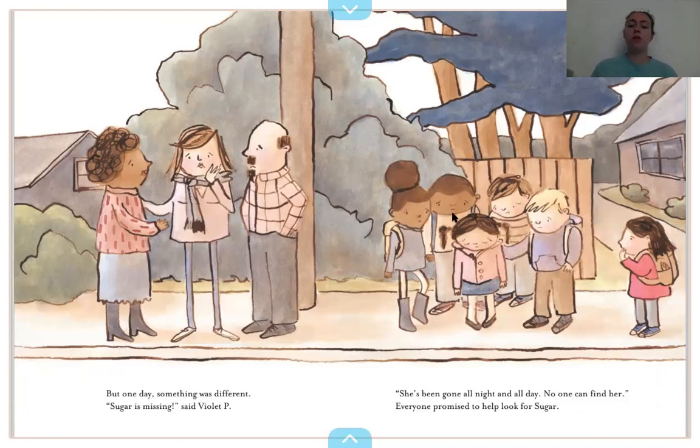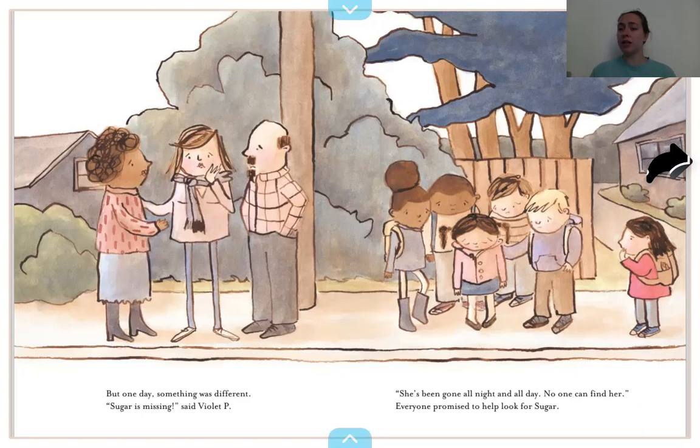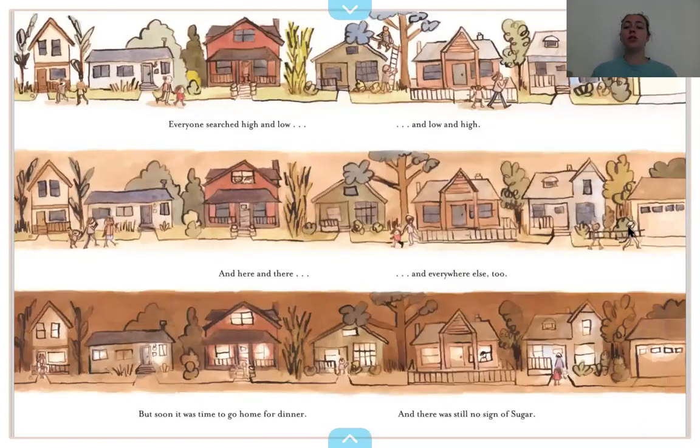Violet P — how does she feel? I think she looks really sad. Her dog is missing. Everyone searched high and low and low and high and here and there and everywhere else too. But soon it was time to go home for dinner and there was still no sign of Sugar.